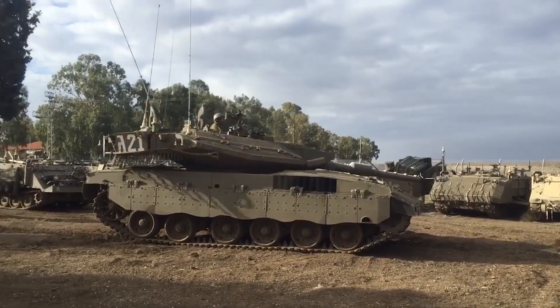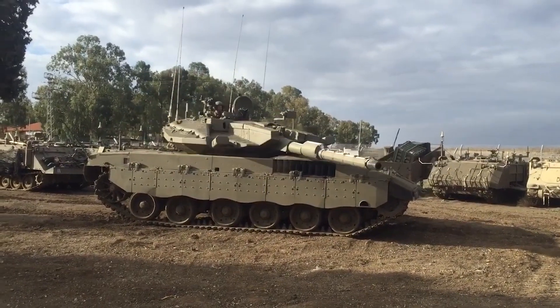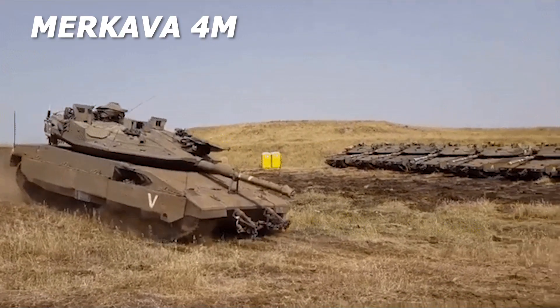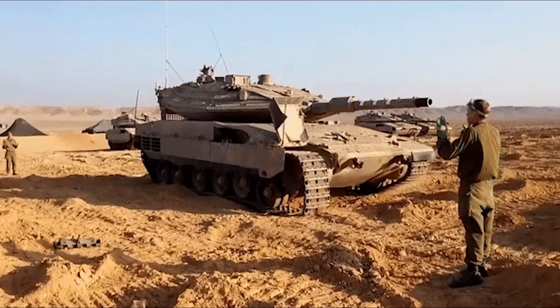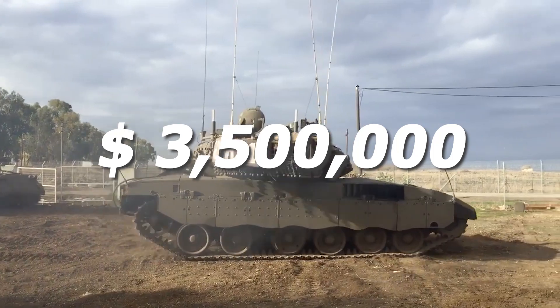The ministry would not specify the number of units on order, their deployment timeline, nor their cost, but did say the price is similar to that of the Merkava 4. Despite the technological leap, a Merkava 4 for the Israel Defense Forces is about $3.5 million.